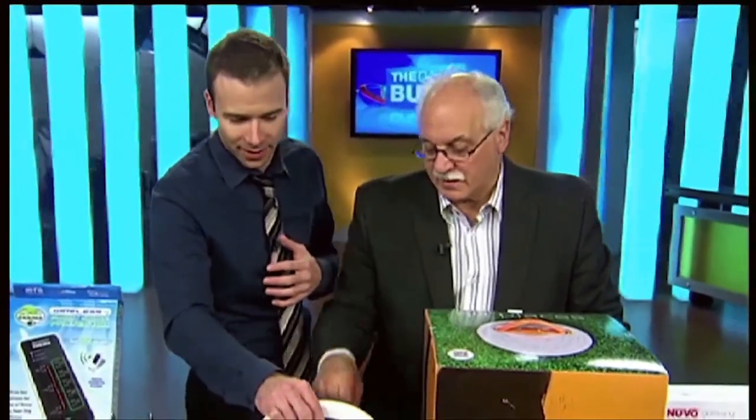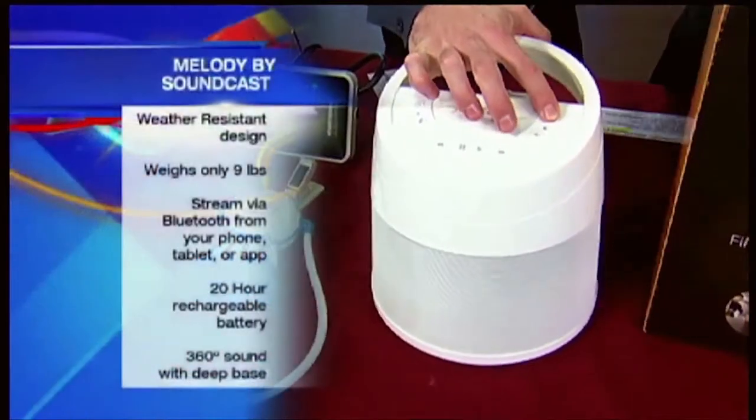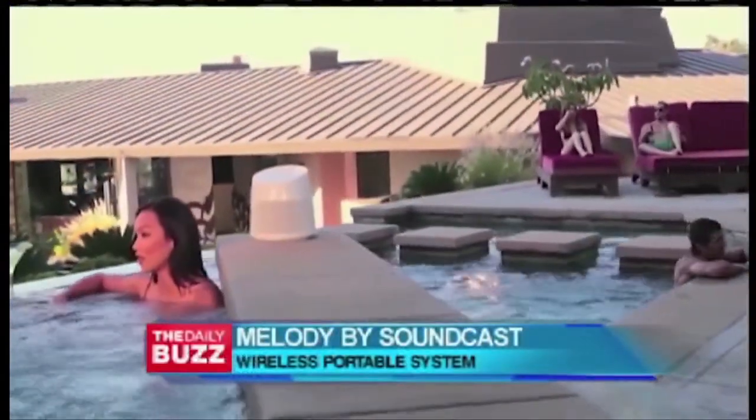Really good stuff. This is Melody — great product. We're going to listen to it because that's what's really neat about it. So here we go: a product that's basically only nine pounds, it's weather resistant, and you can stream your Bluetooth to it.